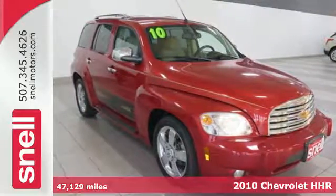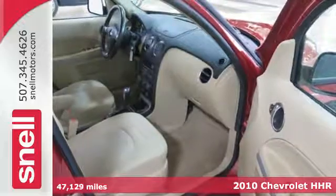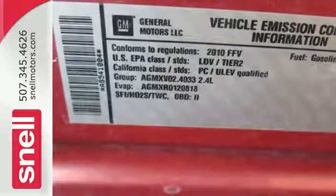Here's a 2010 Chevrolet HHR. You'll get a wide array of standard amenities, including dusk-sensing headlamps, a trip computer, tilt-adjustable steering wheel, and one-touch power windows.